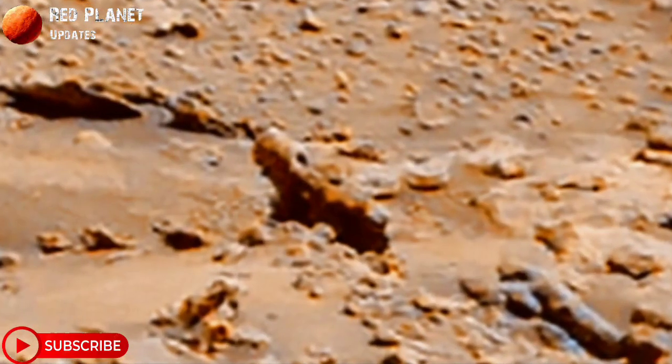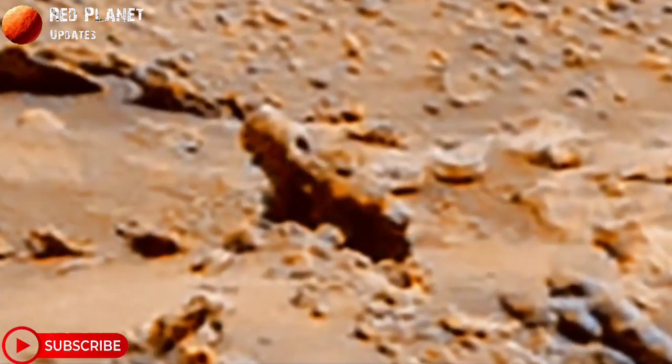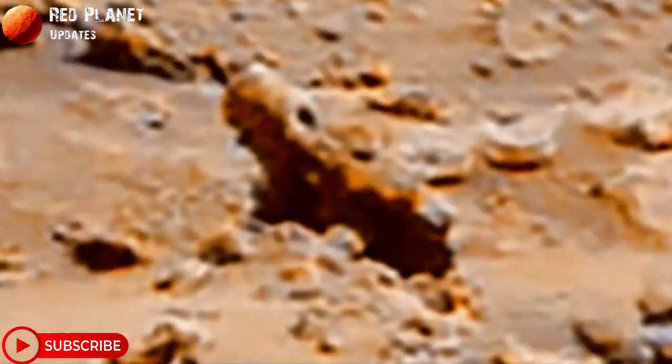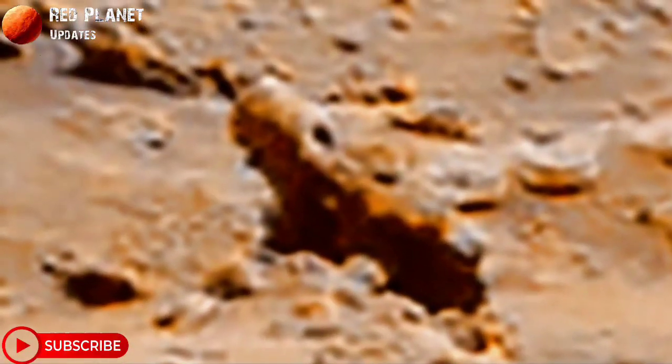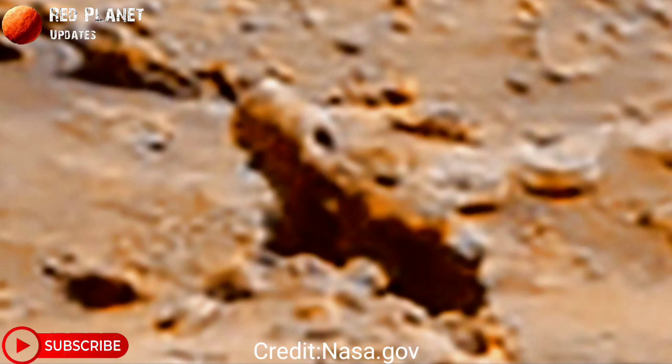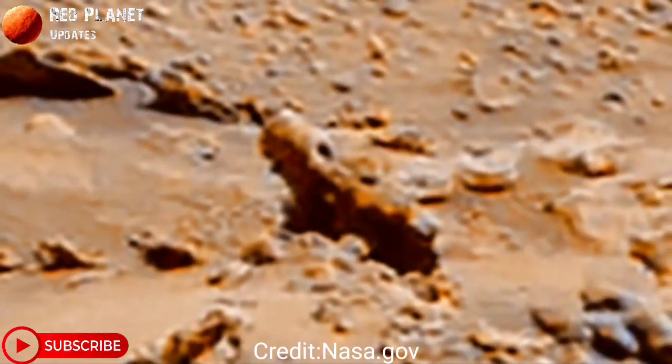NASA's Mars rover captured this image on the red planet. This image was shared by NASA on 1st Feb 2023, and there is something mysterious in this image. This big stone looks mysterious — you can see the structure of this stone is different from other stones on Mars. Possibly an ancient Martian object, or it could be the natural structure of this big stone.